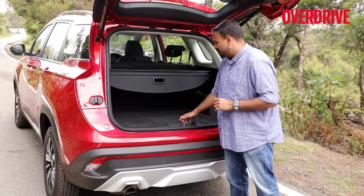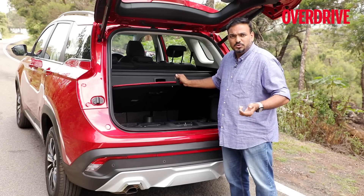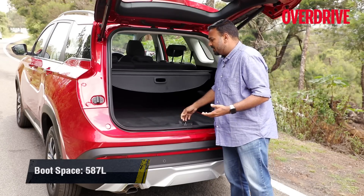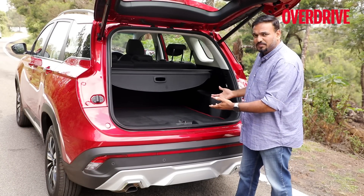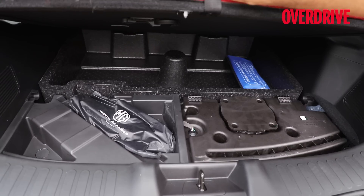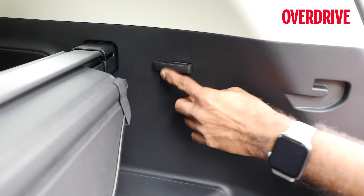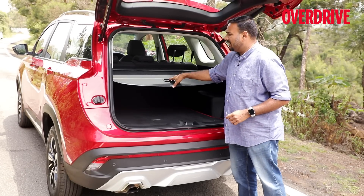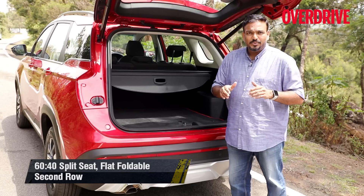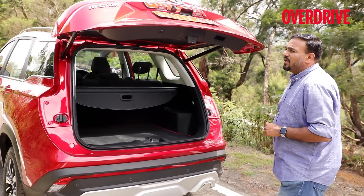The space management in the boot is not the best. If you raise the boot floor, you see a lot of empty space underneath — useful for an air compressor or additional tools. Cars without a subwoofer get an additional cavity here. You get a full-size spare wheel underneath. Interestingly, the boot already has mounting points for seat belts, hooks, and odd placement for the cargo blind stay — because this is already prepped for a seven-seater variant expected sometime in 2020. The Hector is also the only car in this category to get a power tailgate, the next being the Hyundai Tucson.